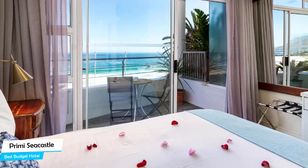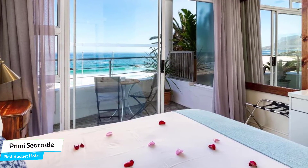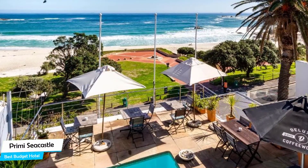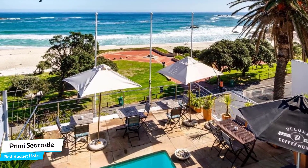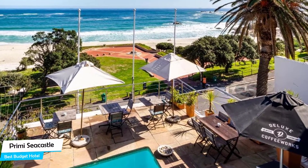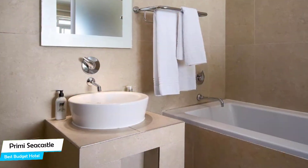The Primi Seacastle is an upscale beach guest house with outdoor pool near Camps Bay Beach, located 4.7 kilometers from the center of Cape Town. Nearby attractions include Camps Bay Beach – 0.2 miles, Cape Corporate Tours – 0.10 miles, and Mountain View Horse Trails – 0.3 miles.